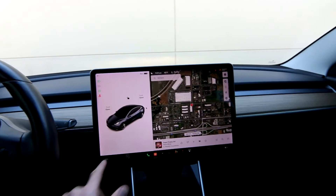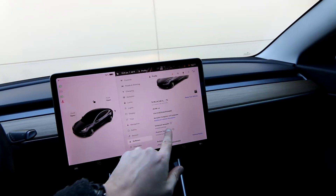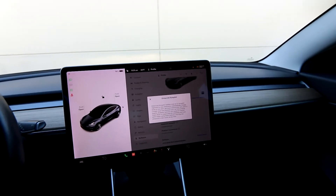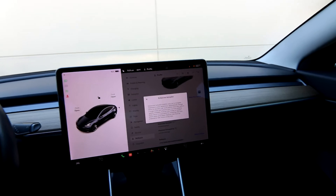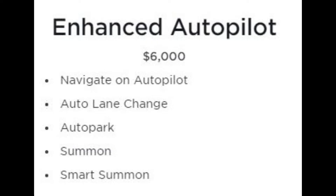This one has some additional software — it has Enhanced Autopilot. Enhanced Autopilot is somewhere between regular Autopilot and Full Self-Driving. You get a lot of the features that come with Full Self-Driving capability, just without the vehicle actually driving itself.